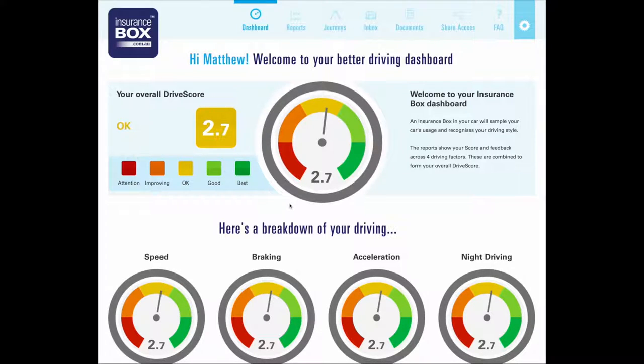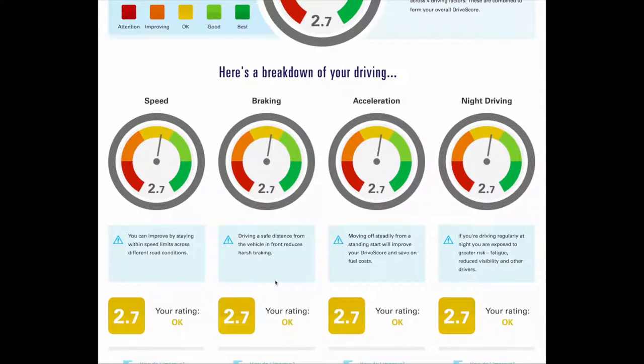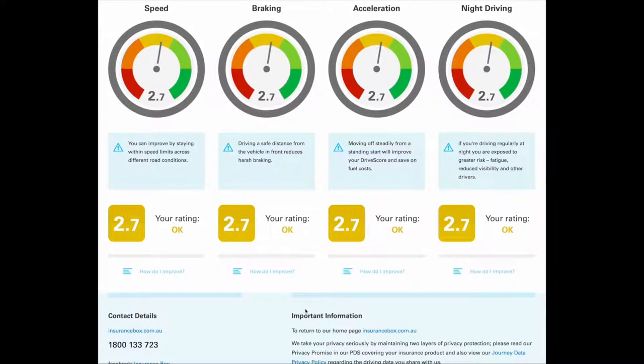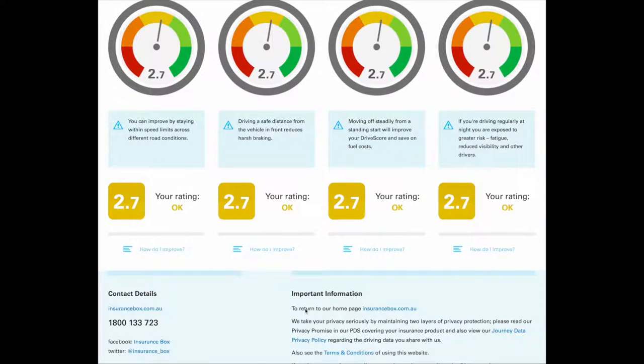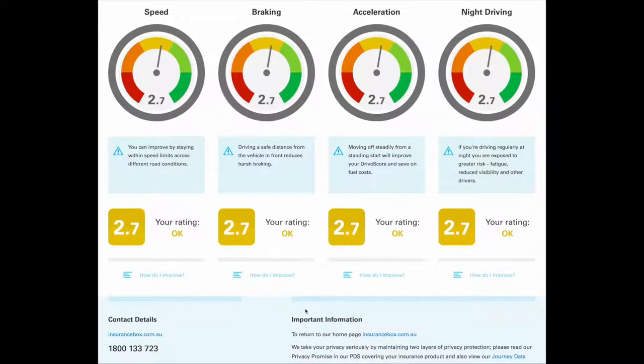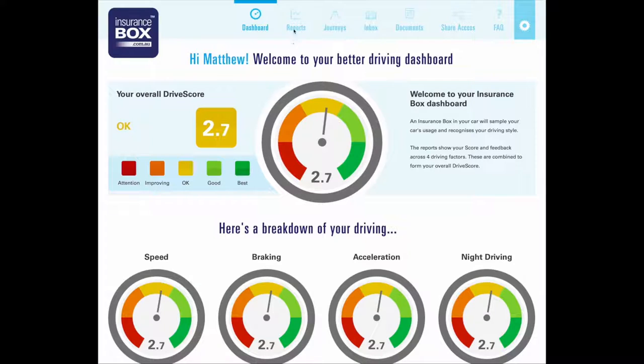When you log into the Insurance Box dashboard you get an overview of your driving. When you've just hooked the device up, you're meant to have an average rating — here it's 2.7 across everything. You've got your speed, braking, acceleration, and night driving ratings. The more you improve, the higher your rating for each becomes, and it gives little suggestions on how you can improve.